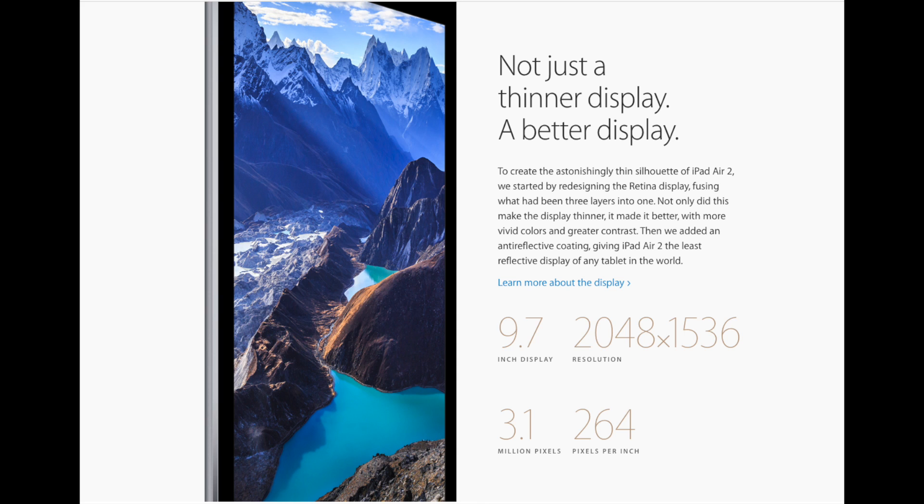They showed the display lying behind a pencil which the top portion had been shaved off of, and you still couldn't see it. So how much thinner really can they get these?